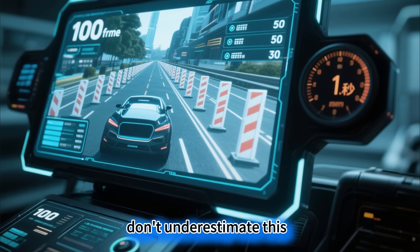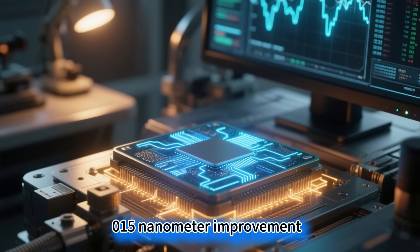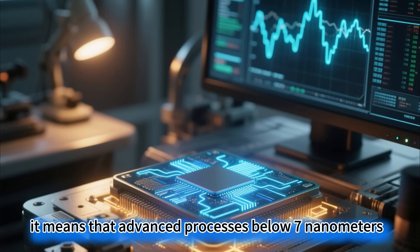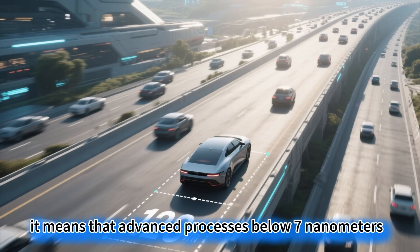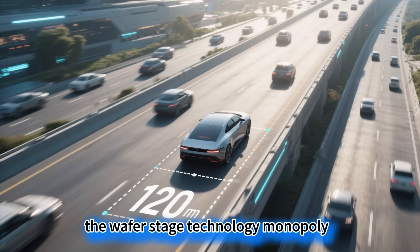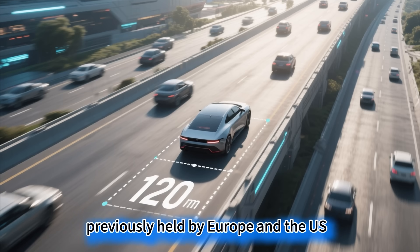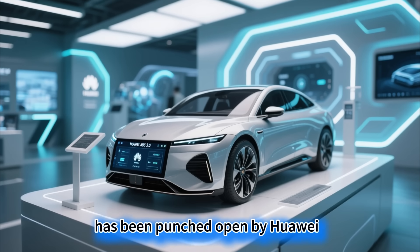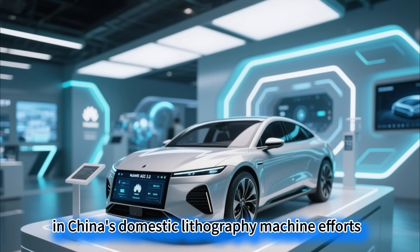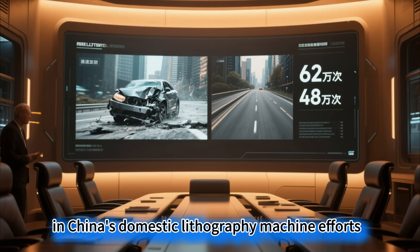This is the equivalent of having an embroidery needle stitch patterns onto a hair without shaking and with perfect accuracy. Don't underestimate this 0.15 nanometer improvement. For chip manufacturing, it means that advanced processes below 7 nanometers finally have a domestic core component to rely on. The wafer stage technology monopoly, previously held by Europe and the US, has been punched open by Huawei, truly fixing the most painful weakness in China's domestic lithography machine efforts.